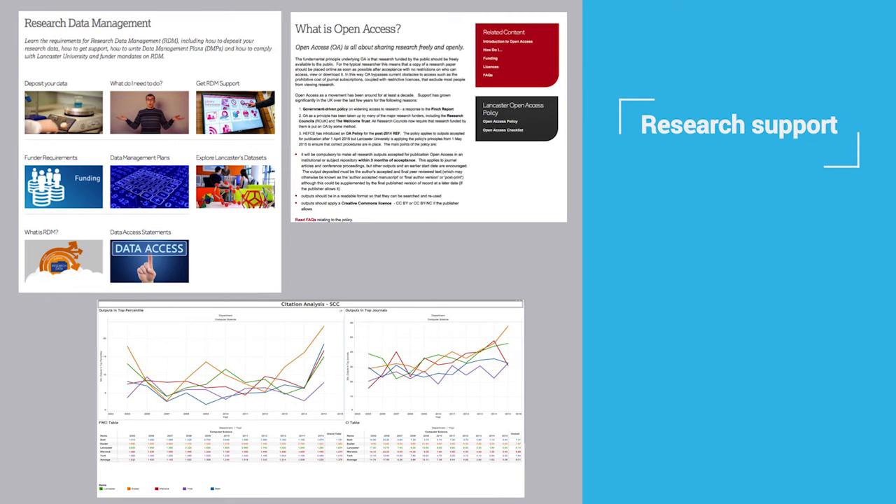In terms of traditional research, we do standard things: research data management, open access, ORCID. But we are also embarking on an academic impact and citation services unit in the library. We work with SciVal Insights and provide custom reports back to heads and research directors as well.